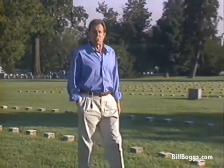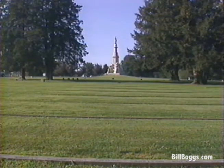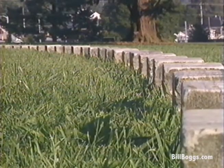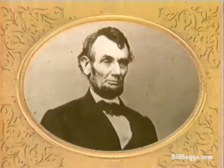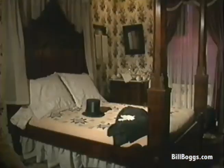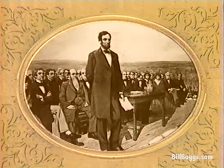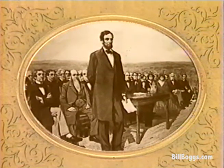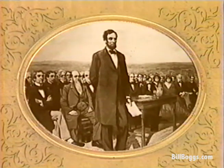Many of the Union soldiers killed at Gettysburg were laid to rest here at Cemetery Ridge. The Gettysburg National Cemetery was opened in November of 1863, a few months after the battle, while the war continued. At the cemetery's dedication, President Abraham Lincoln was asked to make a few appropriate remarks. Lincoln finished writing his short speech hours before the address, here at the Wills House in the historic district of Gettysburg. The scene is recreated twice each year, on Memorial Day and on November 19th, the anniversary of the address.